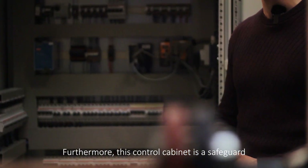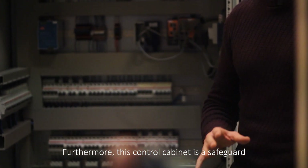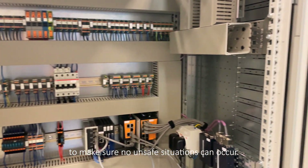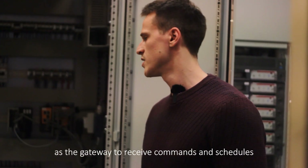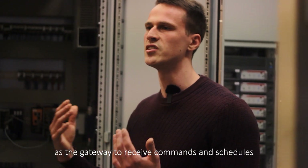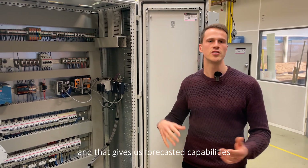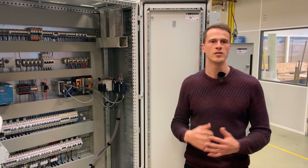This control cabinet is a safeguard for the local systems, to make sure no unsafe situations can occur. The control cabinet also serves as the gateway to receive commands and schedules from our EMS — the energy management software which runs in the cloud — and that gives us forecasted capabilities towards the installation.